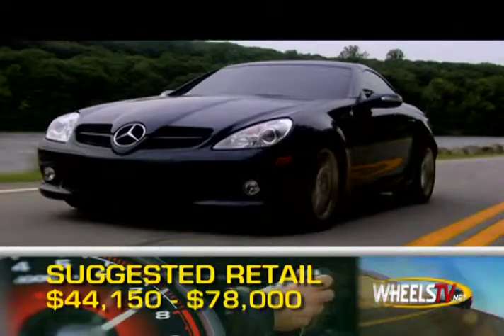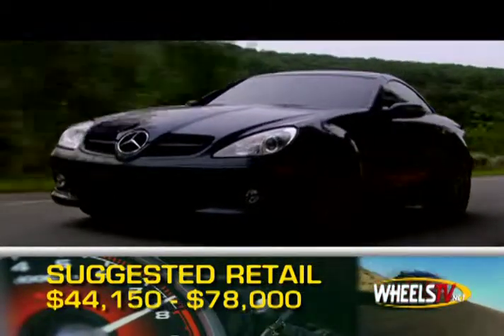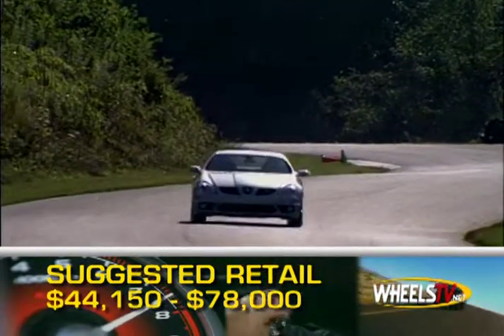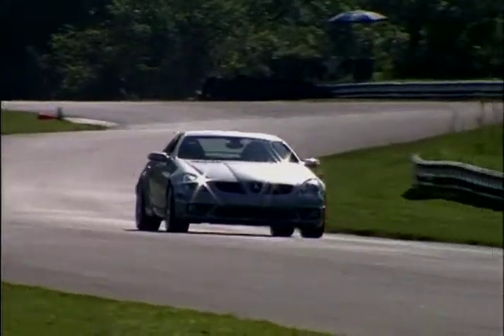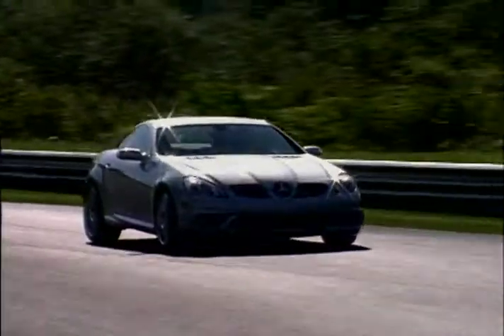Base MSRP for the 2008 Mercedes-Benz SLK class is $44,150. A fully loaded SLK55 AMG can top out at $78,000. The SLK class is protected by a 4-year, 50,000-mile powertrain warranty.